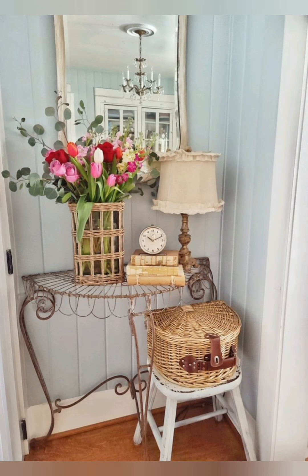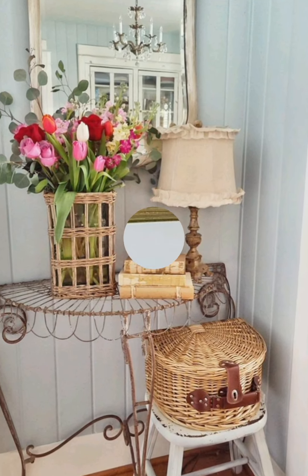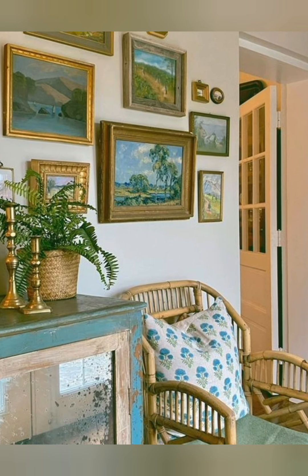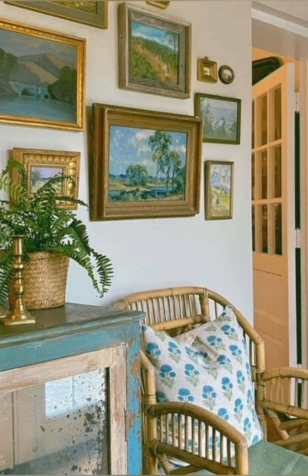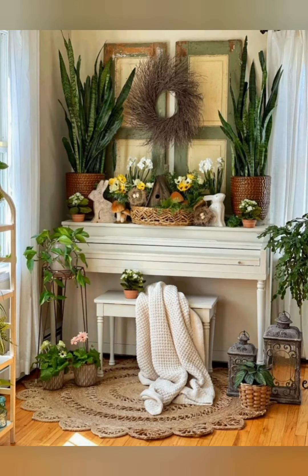Hello everyone, welcome back to my channel, World Fashion and Decoration Tour. Today in this video I present to you some rustic and inspired farmhouse decorating ideas. Let's start the video.